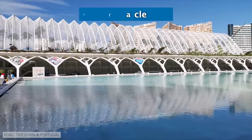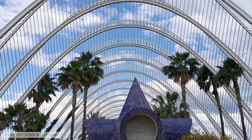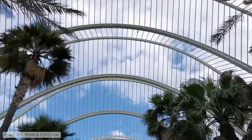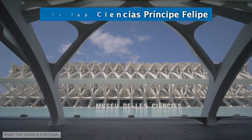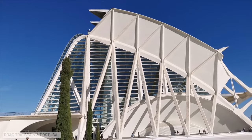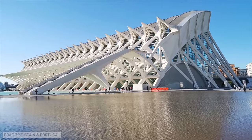The Umbracle is a small rectangular urban garden formed by a series of white arches that cover a garden of typical Mediterranean plants, including palm trees. The Príncipe Felipe Science Museum is one of the best science museums in Spain. It was designed by Santiago Calatrava and opened in the year 2000. Interactivity is present in all the spaces of the museum, and the building is surrounded by pools of water that enhance the majesty of its architecture.